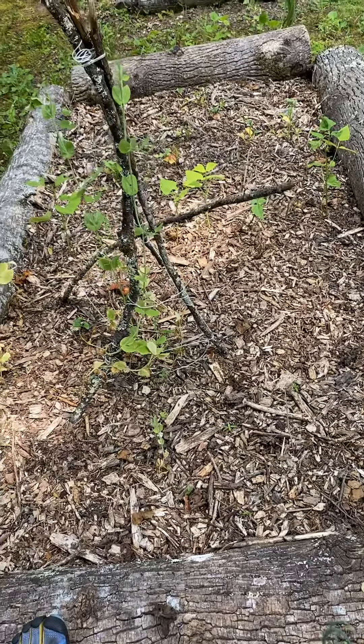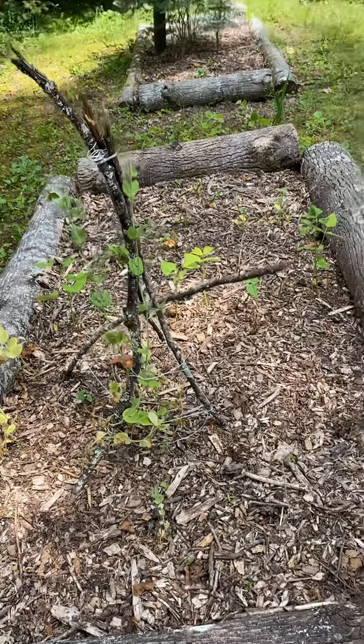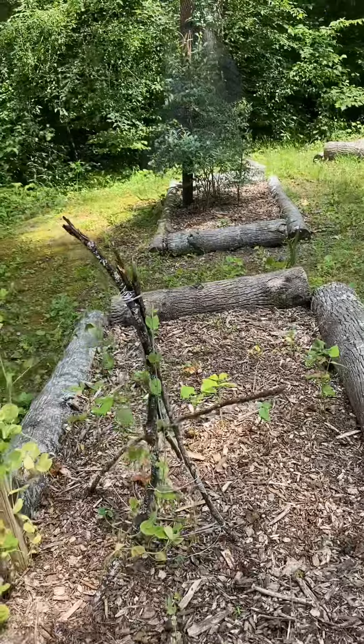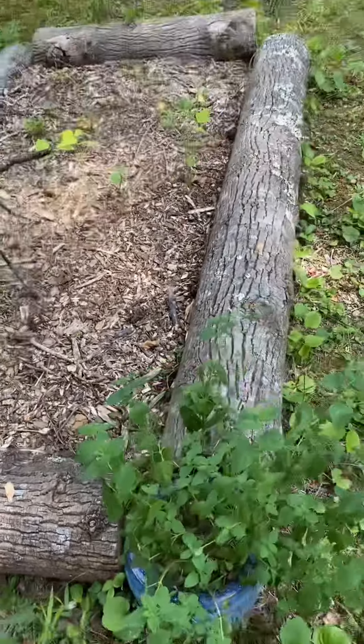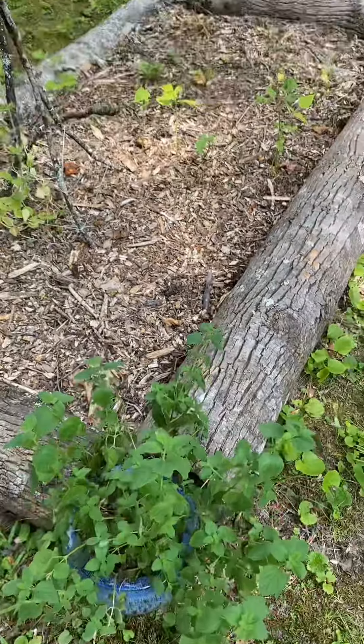These logs from our backyard — we had some trees taken down — so it was fun. We got to roll them across the yard all the way over here, and just making the beds together was fun and kind of interesting. We also got some mint growing in pots because they will go crazy.